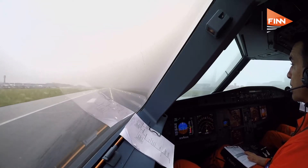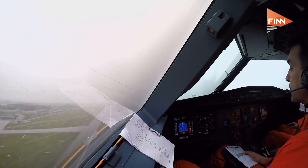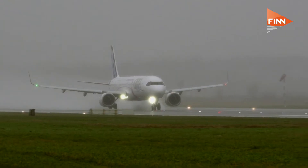This is a real long-range aircraft and the only advanced modern single-aisle aircraft flying over the Atlantic Ocean, and it consumes more than 30% less fuel than any other aircraft in the segment.